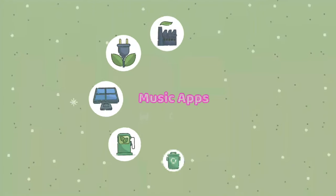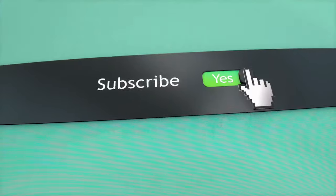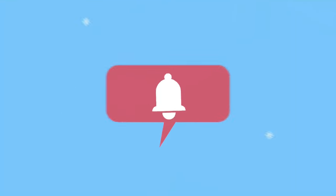This video will look at some of the best music apps for Android devices. Before we continue, please subscribe to our YouTube channel and click the notification bell to be the first to know when we upload our videos.